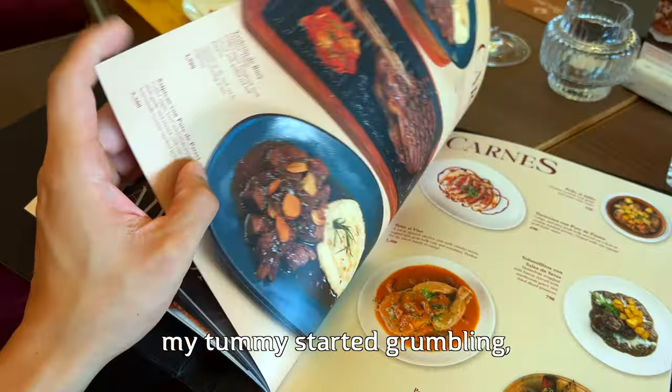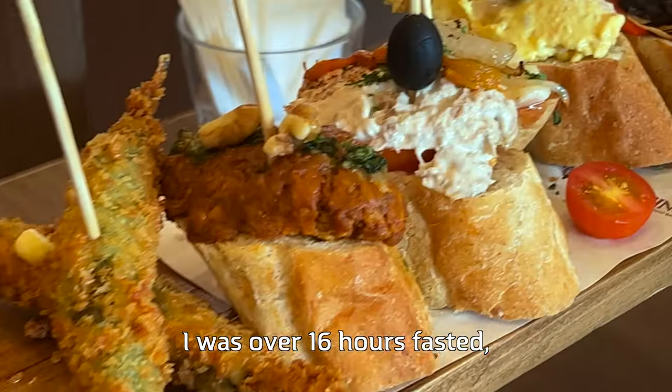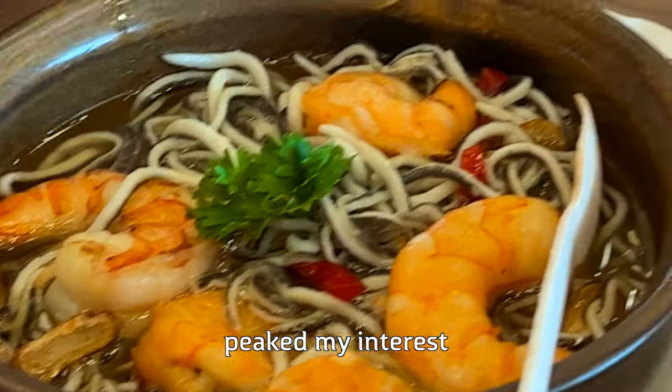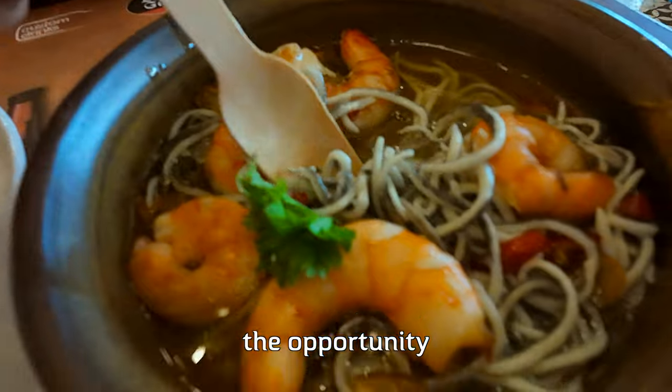While I was taking a look at the menu, my tummy started grumbling and my mouth started to water — everything on the menu looked absolutely delicious. I was over 16 hours fasted and I couldn't wait to enjoy this meal. A dish that really piqued my interest was baby eel. I've had Japanese-style eel, or unagi, but I've never had the opportunity to try baby eel until today.